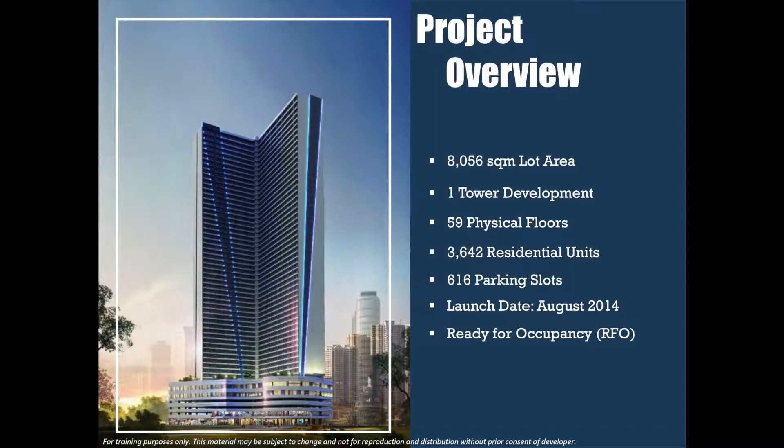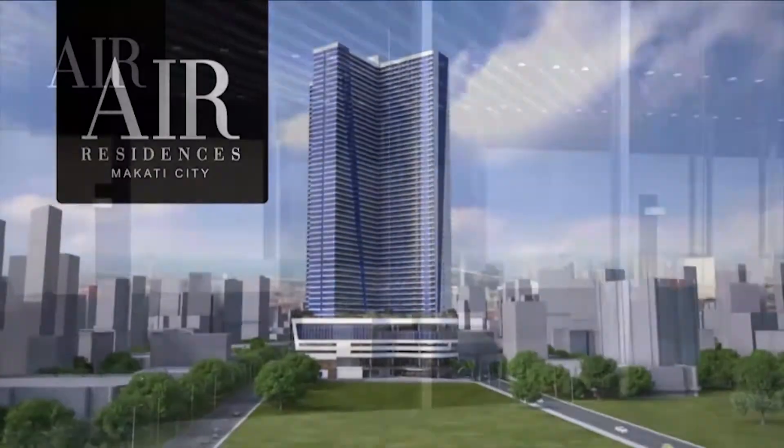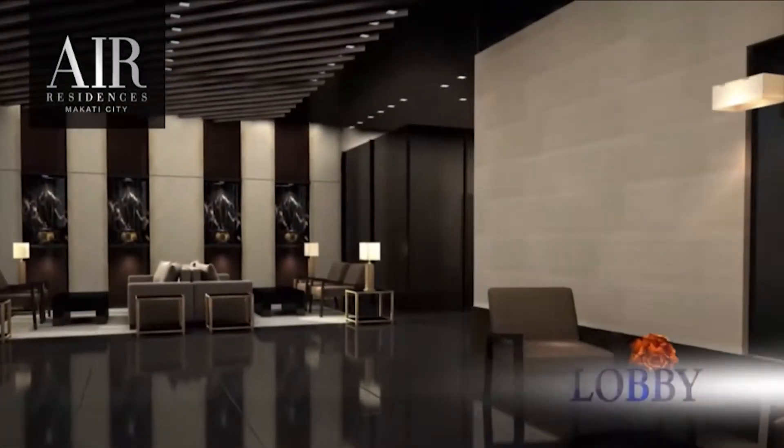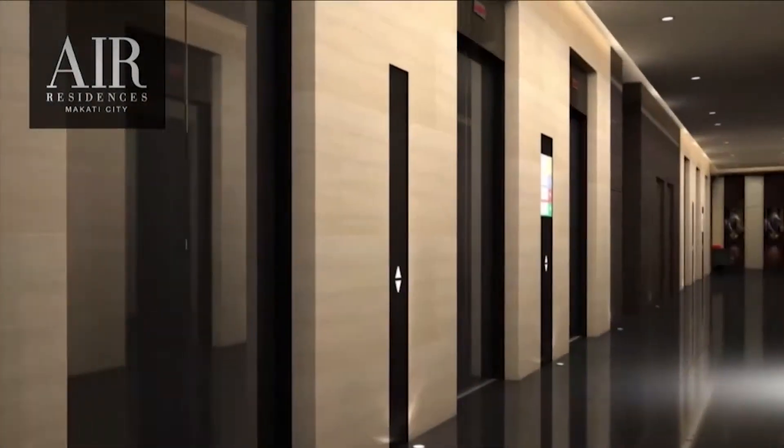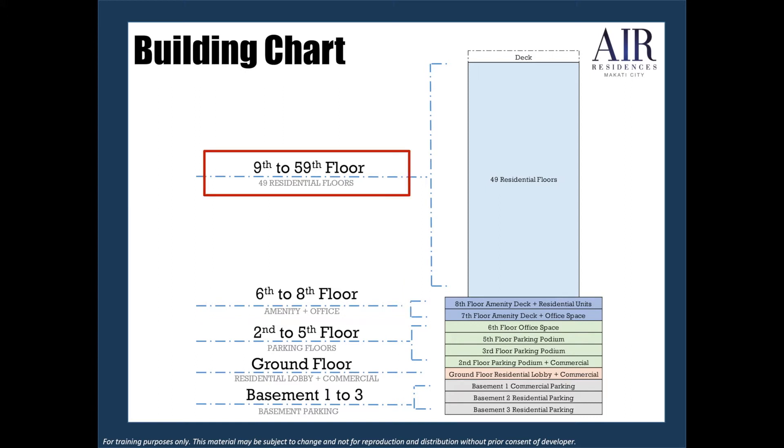The property has a lot area of 8,056 square meters, one tower, 59 floors, 3,642 residential units, 616 parking slots, and most of all, it is ready for occupancy. As a brief overview of the building, basement 1 to 3 is allotted for parking, as well as the 2nd to 5th floor. The ground floor serves as the residential lobby and for some essential commercial establishments. The 6th to 8th floor is where you can see the amenities, while the rest of the floors are for the residential area.